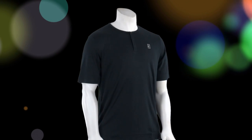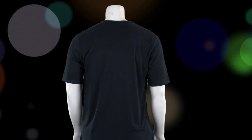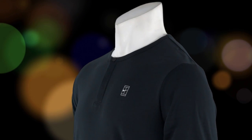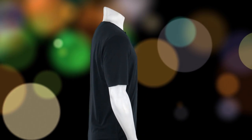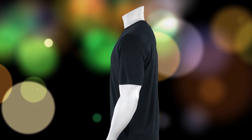Without further ado, let's take a look at some men's tops. The first I want to feature is the Court Short Sleeve Tennis Henley. This stylish piece provides a classic look with its two-button placket and Nike Court logo on the left chest. It's designed with ventilation and enhanced range of motion in mind. In late April, you'll be able to purchase this shirt in light pumice and green abyss in addition to black.